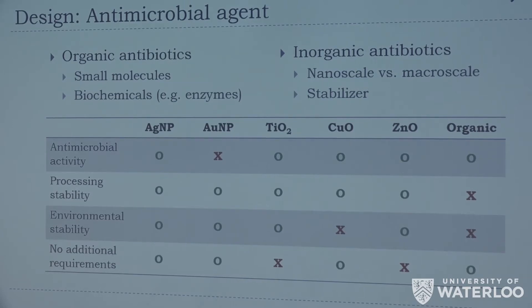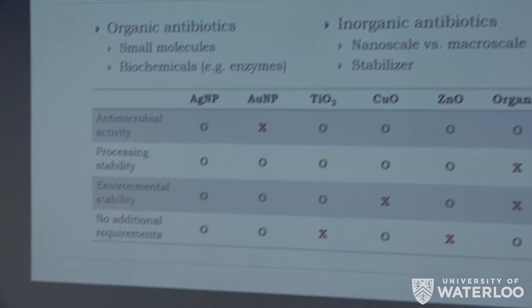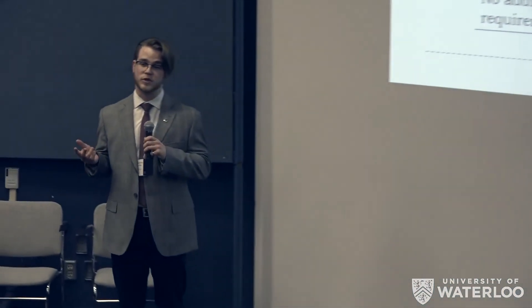We then needed to determine which antimicrobial agents to use — either organics or inorganics. We immediately eliminated organics from our decision matrix because they would not be able to withstand the processing environment of our 3D printer. From the inorganics, we determined that silver nanoparticles present the most attractive characteristics for the scope of our project.